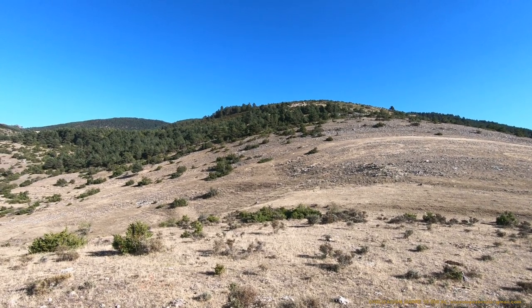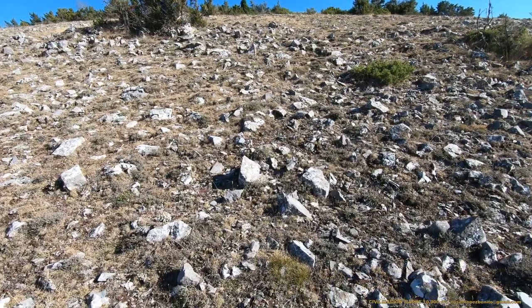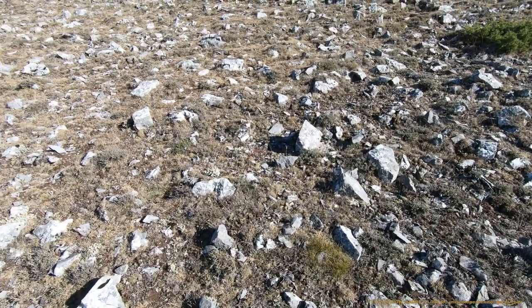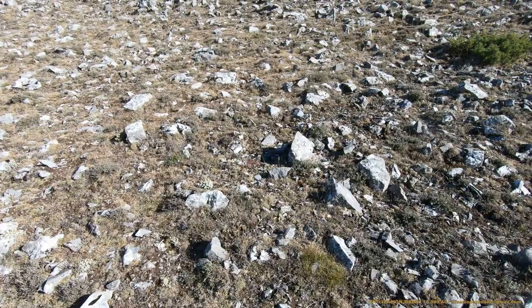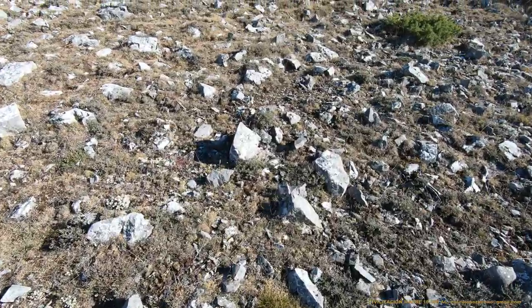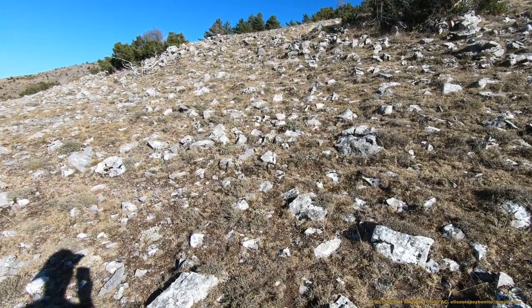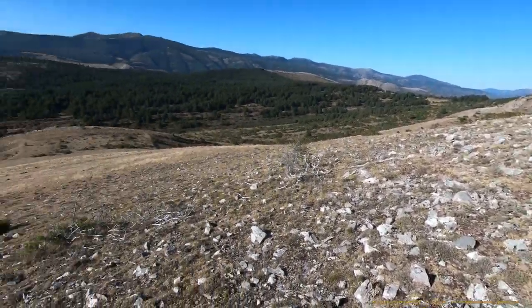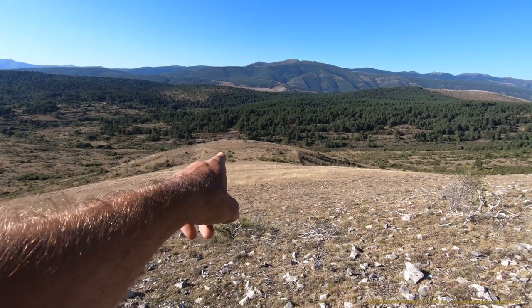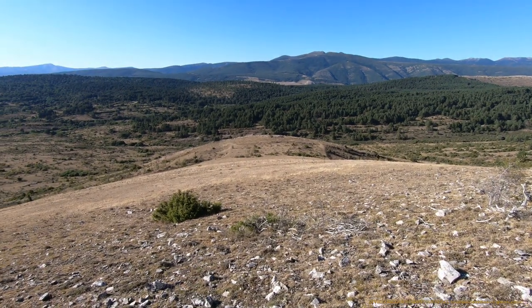Vamos a subir a la ladera y a ver qué nos encontramos arriba. Es impresionante la magnitud del empedrado. Os puedo asegurar que no se trata de ningún tipo de erosión, porque las piedras fueron colocadas y siempre orientadas hacia la Sierra de la Demanda. Aquí tenemos una perspectiva más amplia del túmulo y como el túmulo está conectado también con la Sierra de la Demanda.